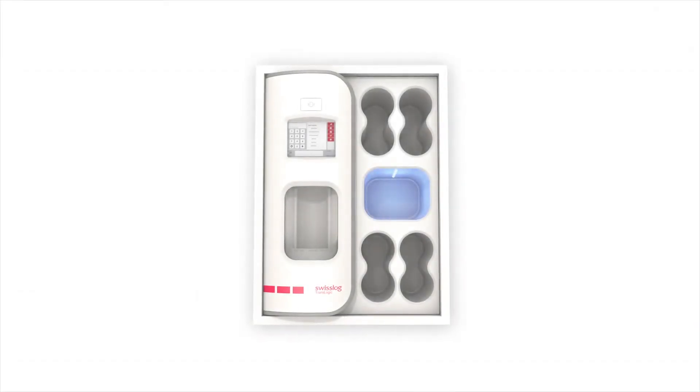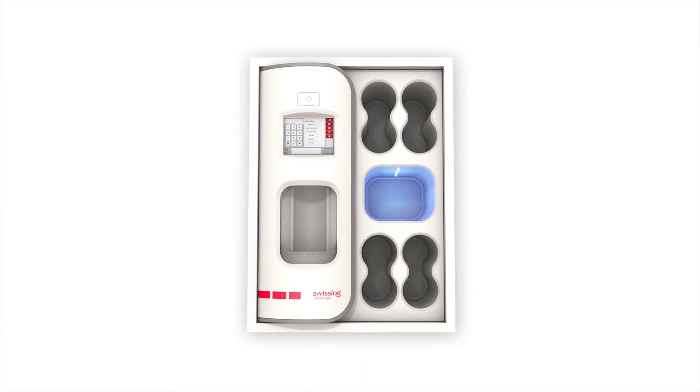Pneumatic tube stations reimagined. Learn more at SwissLog.com/Nexus.